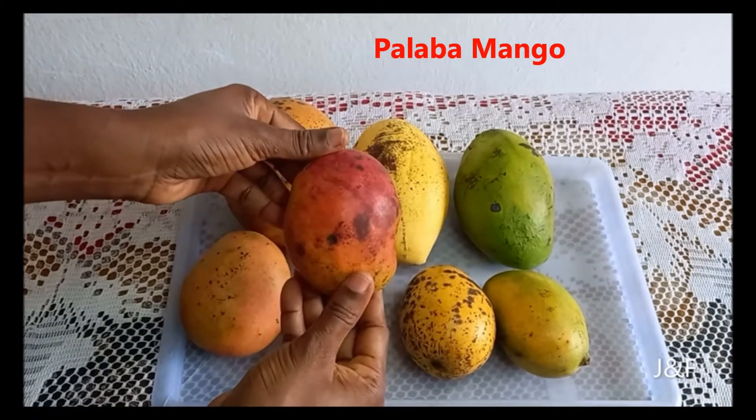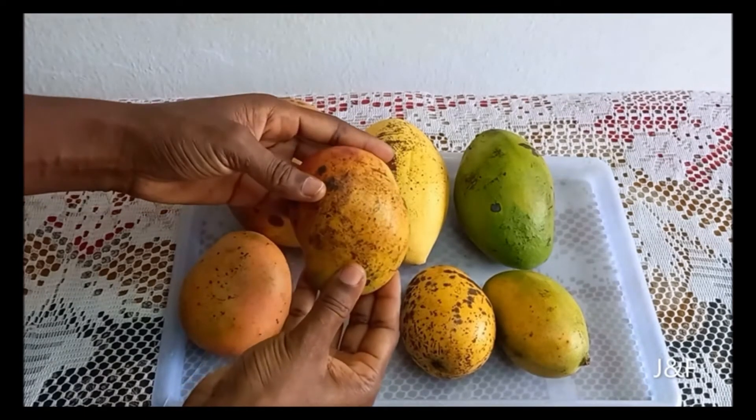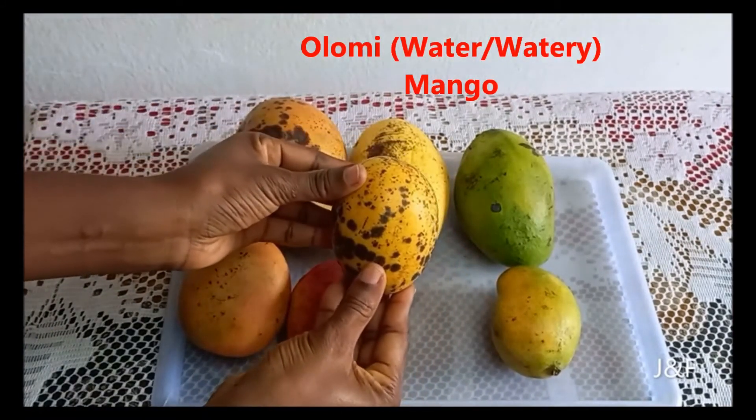Next up is the Palaba mango. They're very common, they're sweet, good for juice, and good to be eaten just as they are. They're usually red, orange, or yellow in color when they're ripe, and they contain a lot of fiber and roughage.